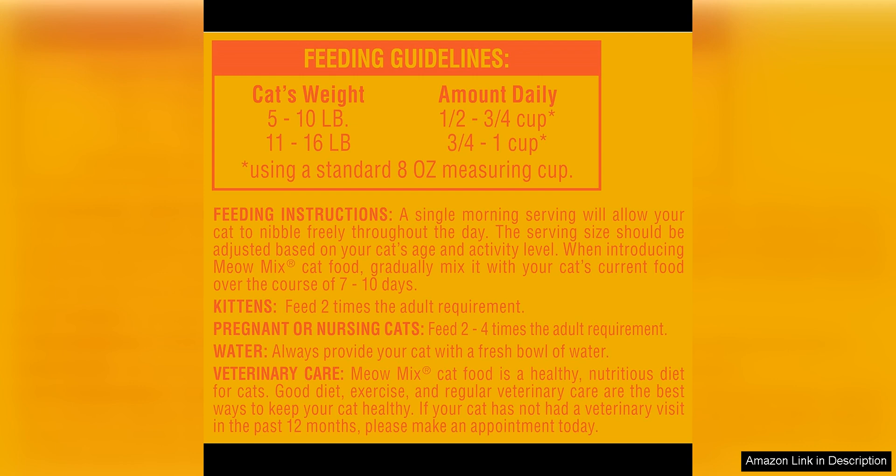Overall, Mio Mix Original Choice Dry Cat Food is a fantastic option for cat owners looking for a complete and balanced diet for their furry friends. With its variety of flavors, nutritional benefits, and affordability, it's a top choice in my book. I highly recommend giving it a try if you're looking for a quality cat food that your feline friend will love.